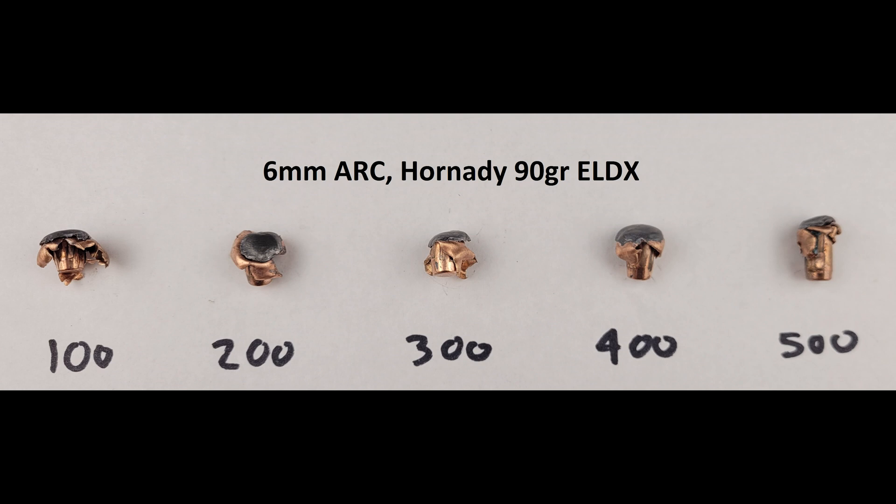A good while ago here on the channel, we tested the 200 grain Hornady ELDX through our 300 Win Mag — that was the first bullet we tested in that chambering, so it seems fitting that it's the first we run through our 6mm ARC build. The 6mm Advanced Rifle Cartridge was developed by Hornady, and they load the 103 grain ELDX in their factory 6mm Precision Hunter ammo. Today we're testing the 90 grain, because it's more in line with grain weights we're likely to actually use for hunting. Looking at the overall images, we're pretty happy with the results so far.